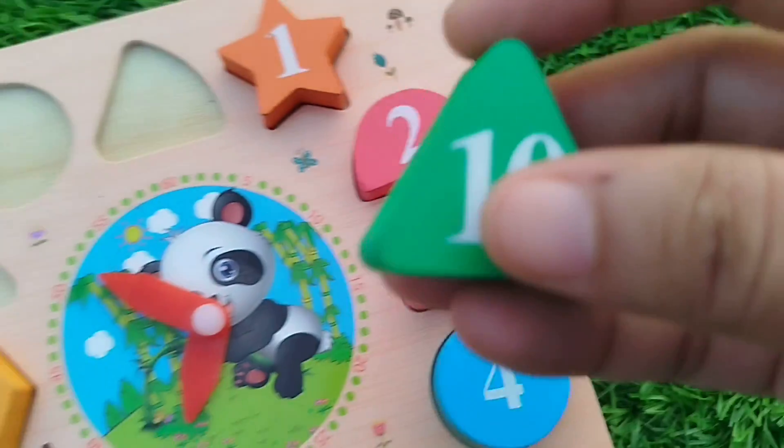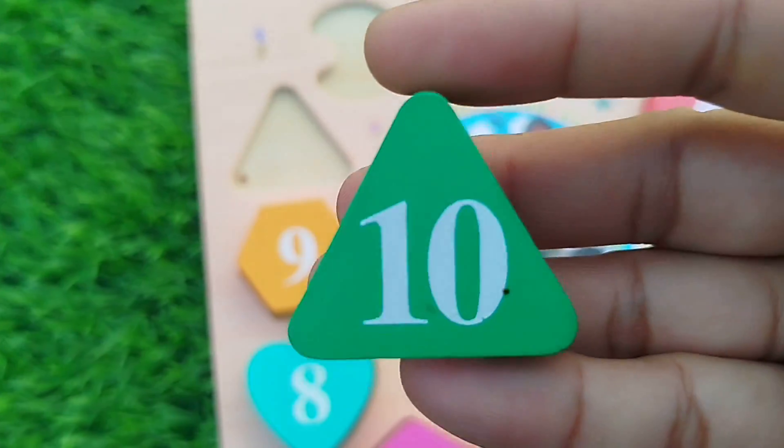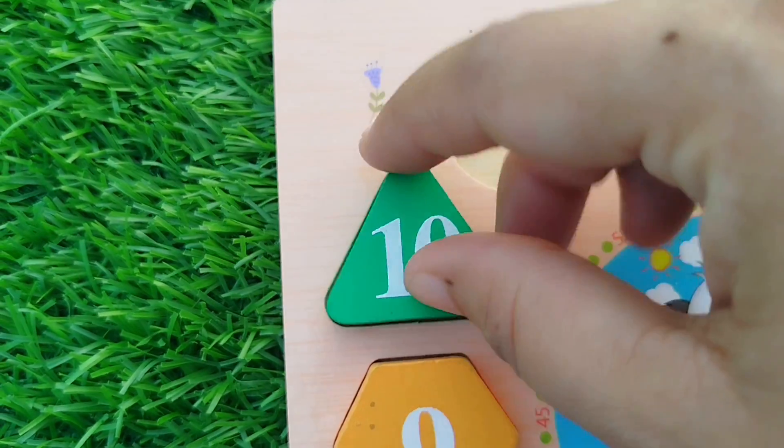The next number is 10. Triangle — this is the triangle shape.